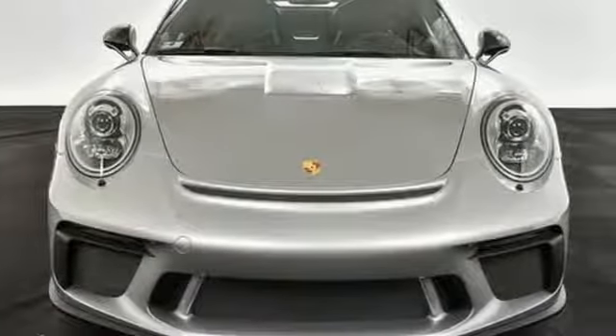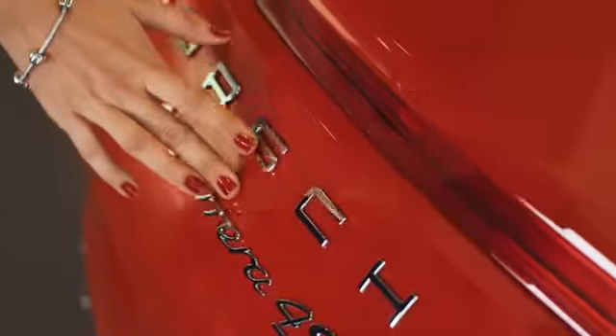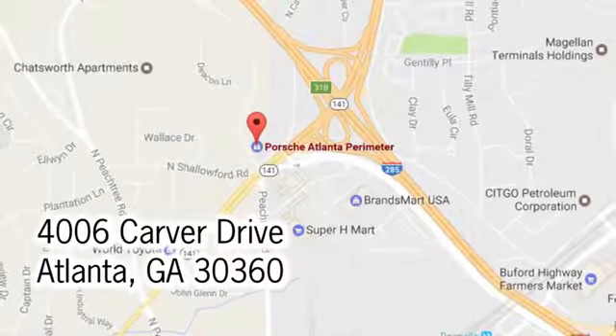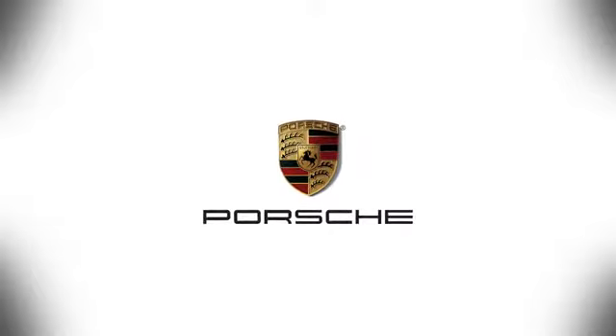You need to drive it to believe it. See it for yourself today. At Porsche Atlanta Perimeter, we prove that buying a car can be a world-class experience. Contact Porsche Atlanta Perimeter today. We're conveniently located inside I-285 on Peachtree Blvd.